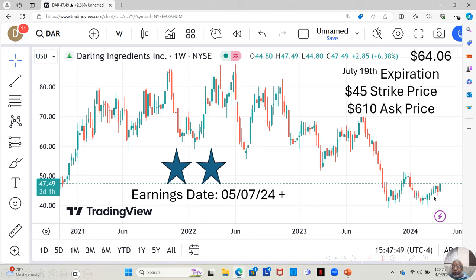Notice that for the last few weeks it's been moving up little by little. It dropped back last week, but it's starting to climb again this week. An option on this with a July 19th expiration and a $45 strike price would cost $610 on Schwab. So for $610 you could buy one option, and for $1,220 you could buy two, and so on.